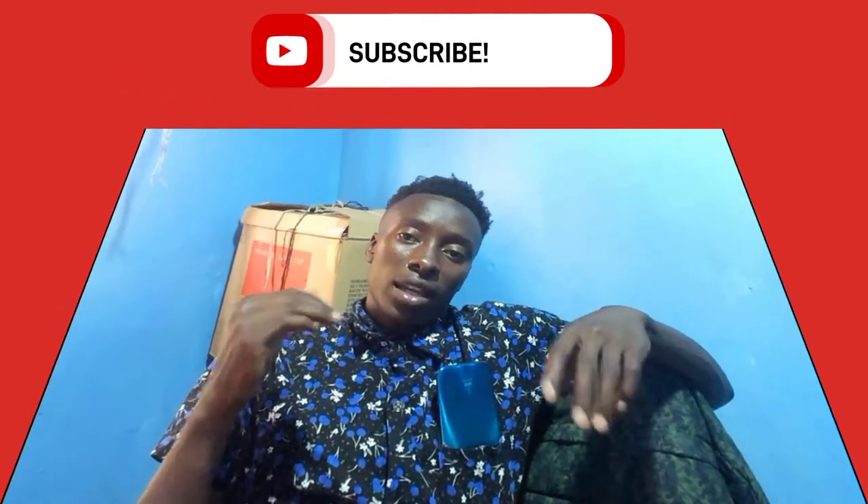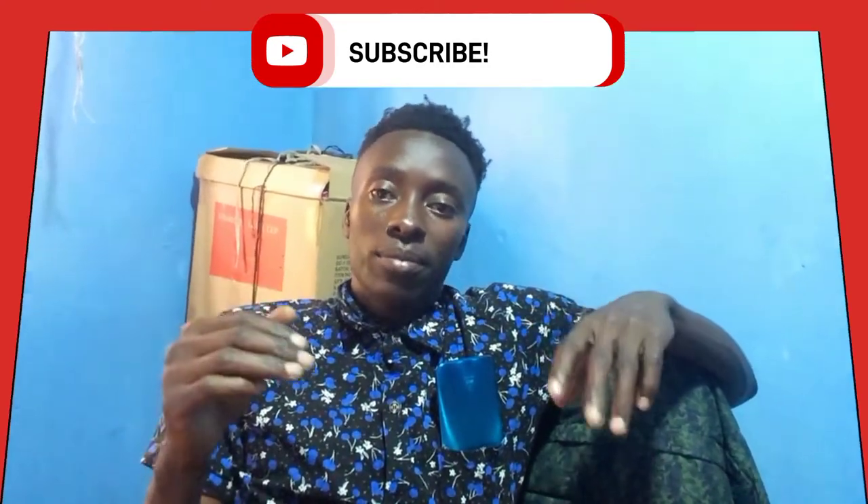Before we get into that, if you are watching this video I'll request you to subscribe to my channel, like our videos, comment and share them.